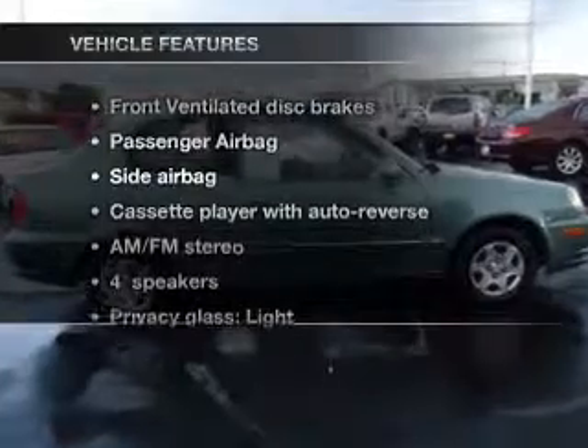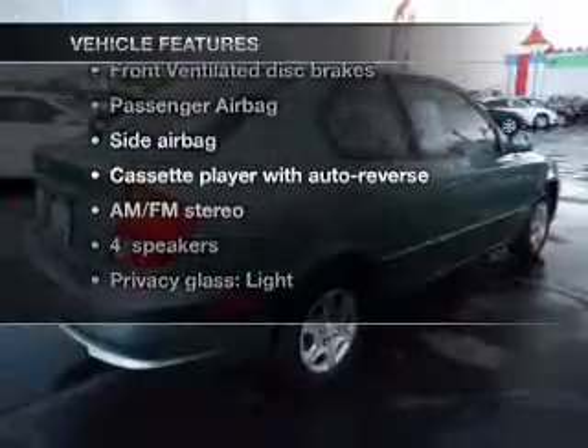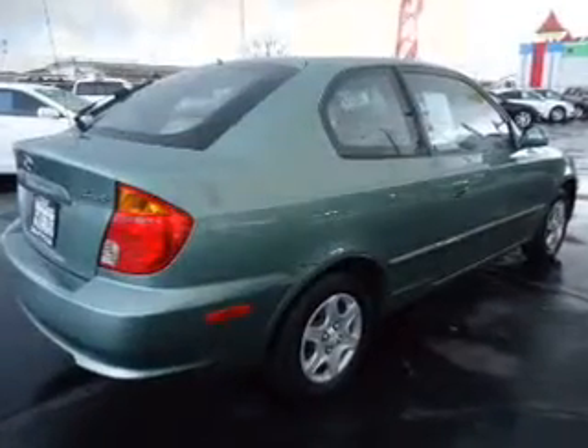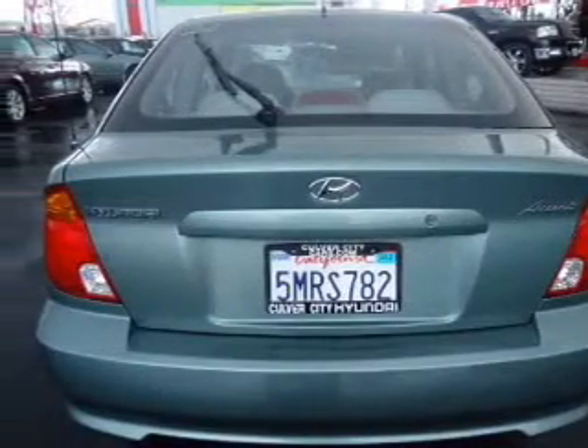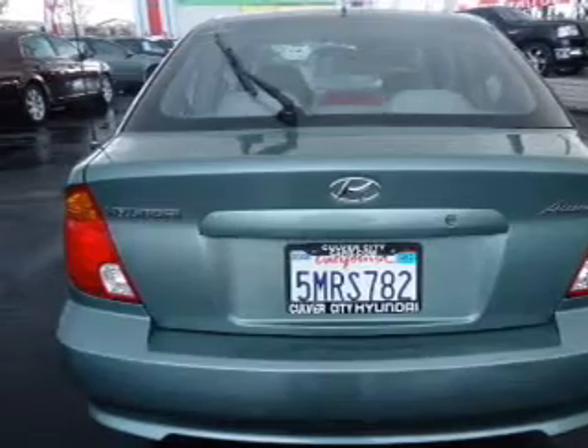And with these notable features, you won't want to miss out on the opportunity to own this amazing ride. Air conditioning, power door locks, power windows, power steering, an AM-FM stereo with a CD player, and an adjustable tilt steering wheel.